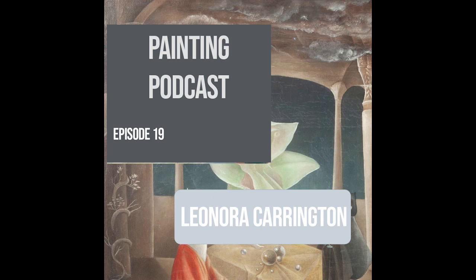Hello and welcome to the Painting Podcast. I'm your host, Jeremiah Polachek, your co-pilot on the pathway to becoming a better painter, or maybe just a better art lover in general.